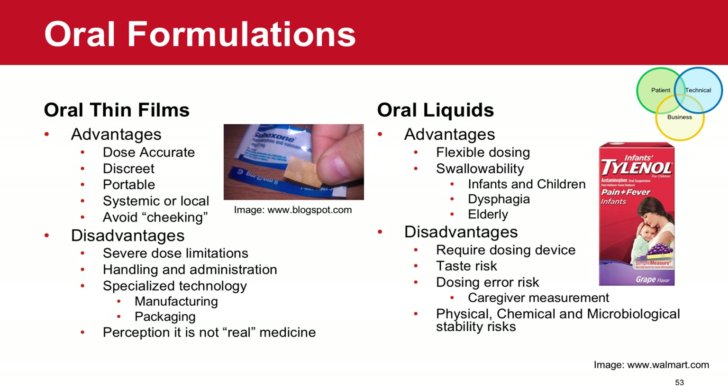Oral liquids play a role for many patient populations as an oral formulation in a different form. The nice thing about oral liquids is they provide a lot of dosing flexibility and can be a great dosage form for patients who have difficulty swallowing a solid oral dosage form. Some disadvantages are around taste and dosing device and dosing error. It's very important that these products are designed and provided with the appropriate dosing device that is well-designed to avoid dosing errors.